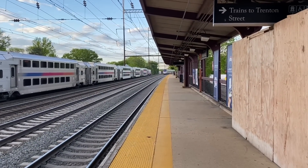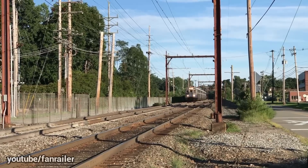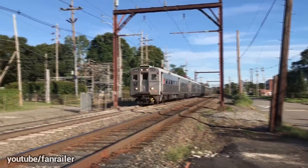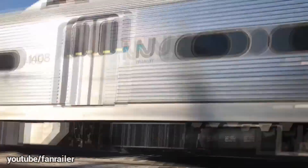Amtrak's best train routes in the country are undoubtedly the ones that run under electrification. For many reasons, electrification is the answer to a lot of our railroading problems. For those who don't know, let's go over the benefits that electrification usually brings.